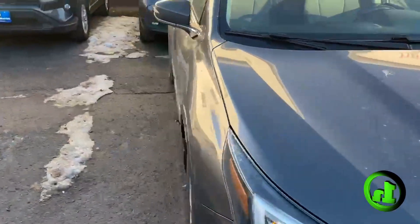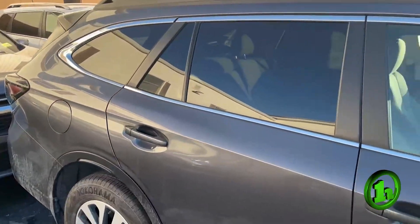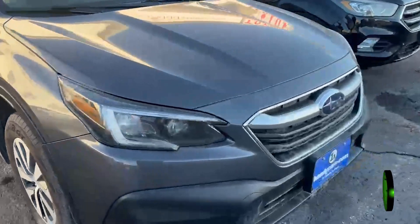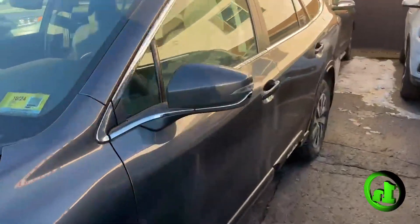Take a look on the other side, as you can see. Just as nice as the other. I don't see no dings or scratches. The car looks nice.